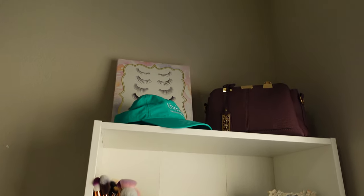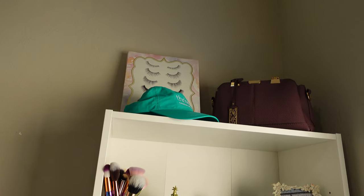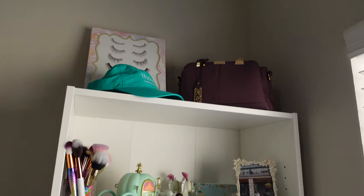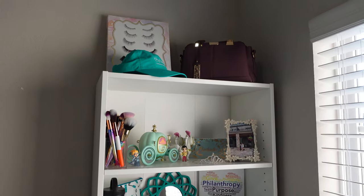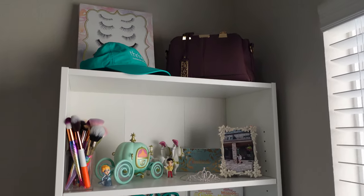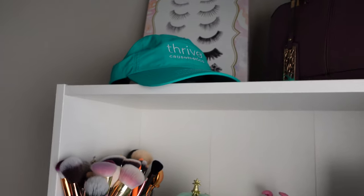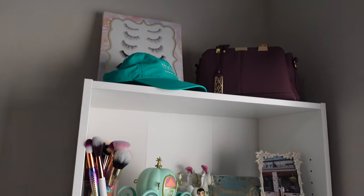up there I have that little lash canvas that is from either TJ Maxx or Marshalls. That purse is from my mom — it's like a purple purse. I don't think it's anything that fancy but I thought it was cute on display up there. And then I have my Thrive Cosmetics little hat that I just have up there as well.